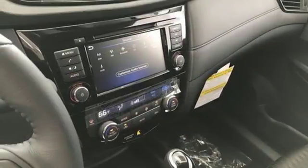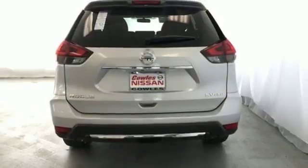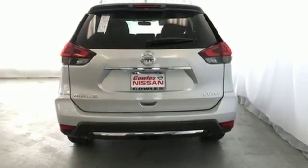Hands-free liftgate, Apple CarPlay, Android Auto, and power heated mirrors. Nissan, built for the human race.